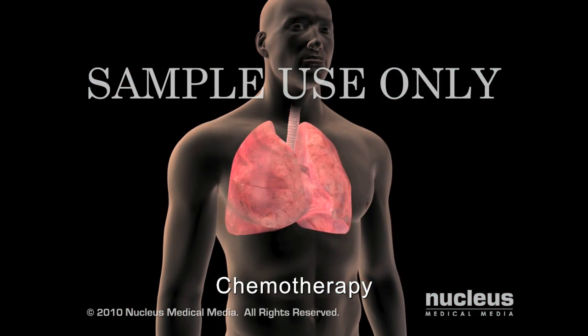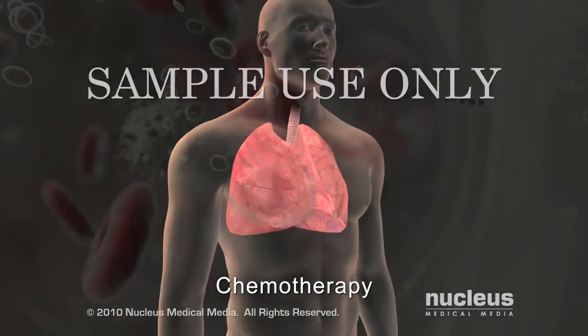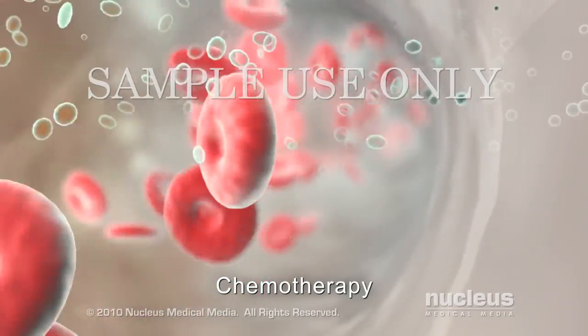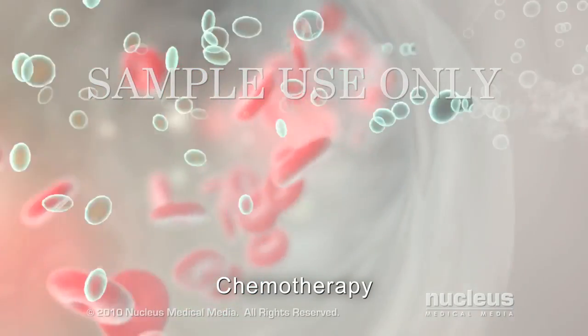Chemotherapy is a systemic treatment that uses drugs to stop the growth of the cancer cells by either killing them or inhibiting their cell division. Once the drugs enter the bloodstream, they can travel and reach cancer cells throughout the body.